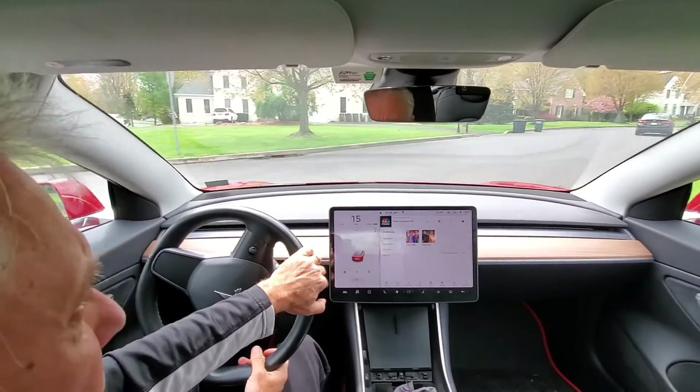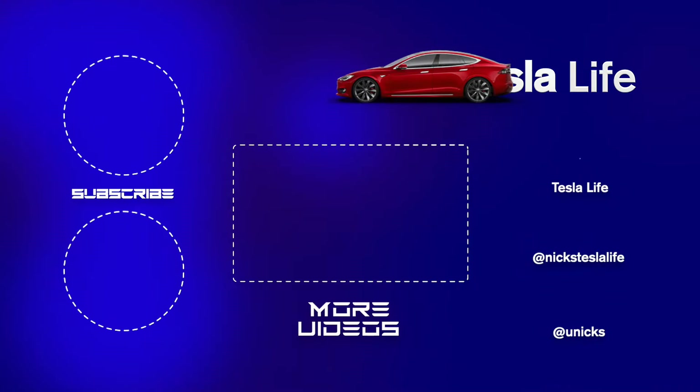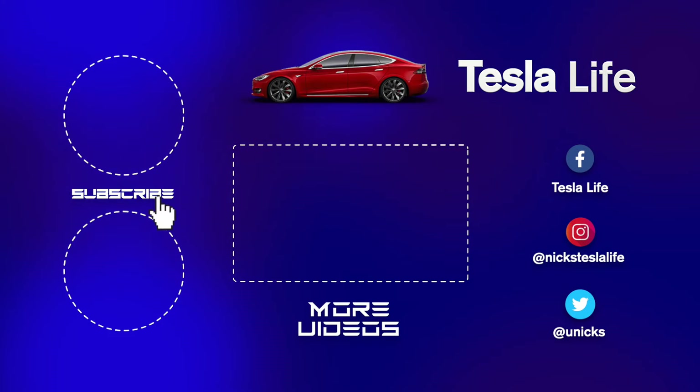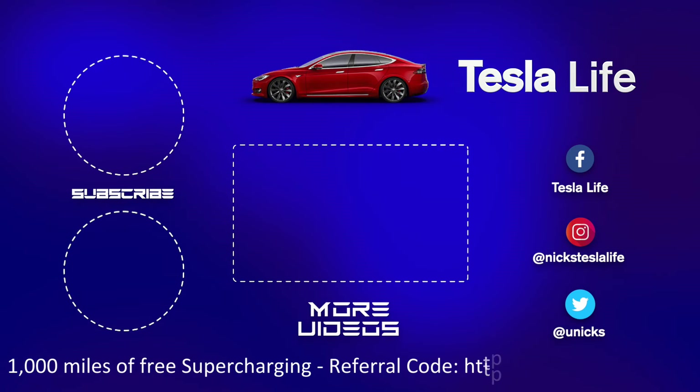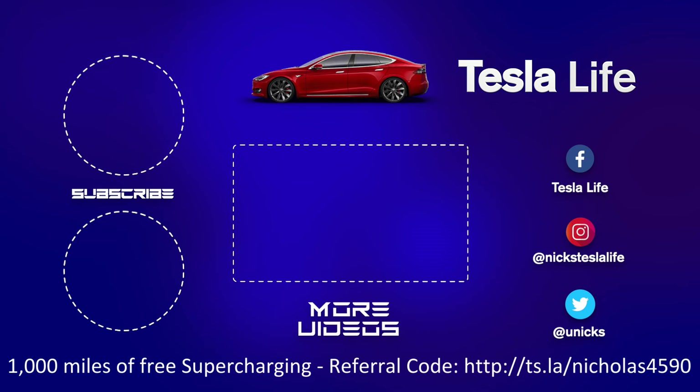That's all folks. Thanks for watching. If you like this video, please subscribe on the top left and share the video with your friends. My other Model 3 videos are here in the middle. If you want 1,000 miles of free supercharging, please use my referral code listed on the bottom. My Facebook, Instagram, and Twitter accounts are on the right. Check out my new channel, Pickleball is Life — it's a great game, subscribe on the bottom left. Take care.